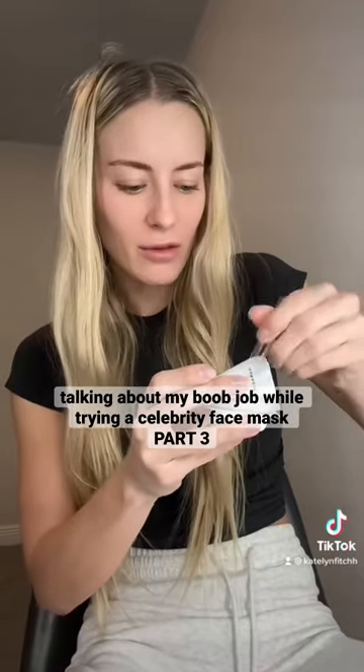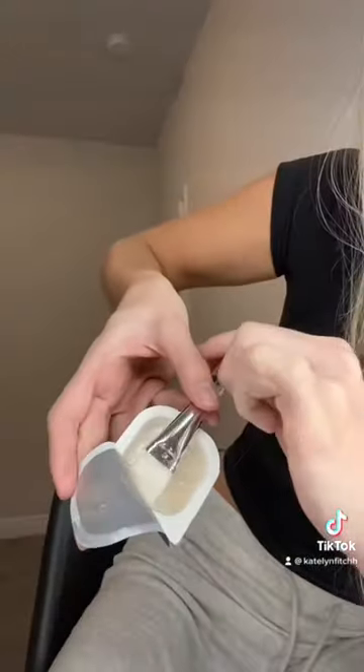I was only taking pain medication for the first week or so. Seems like there is nothing in this. Okay, here we go. I'm terrified. Like I said, super easy.